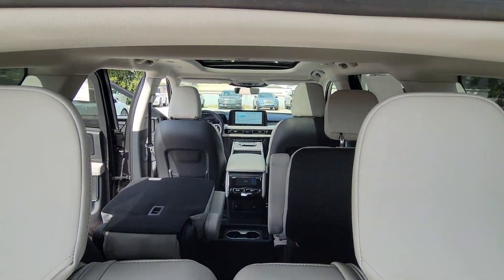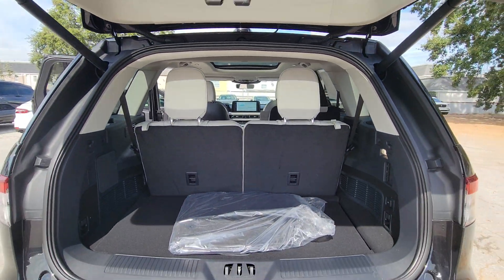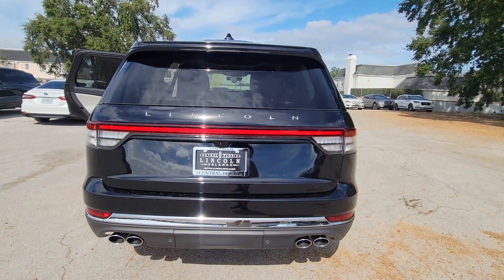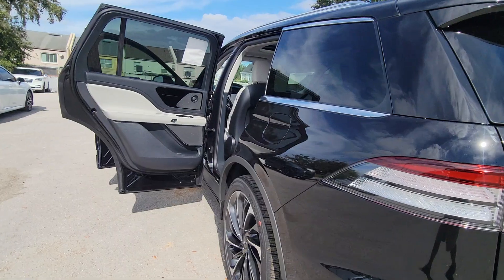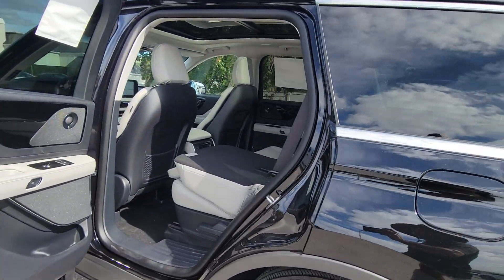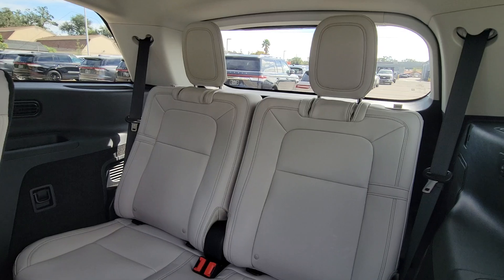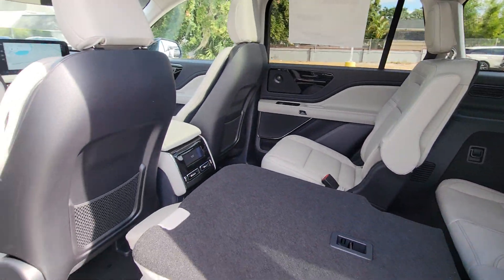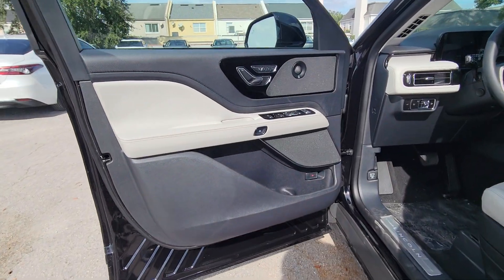The following are some of this vehicle's highlighted options: heated steering wheel, head-up display, intelligent auto on/off high beams, pre-collision system, panoramic roof, lane departure warning, sunroof/moonroof, keyless entry, hands-free liftgate, and navigation system. Technology and luxury blend beautifully in this Aviator.